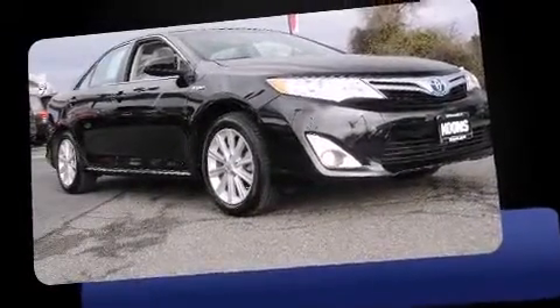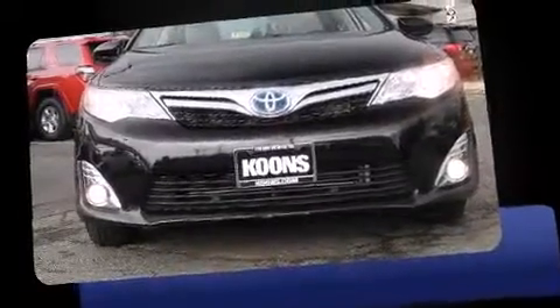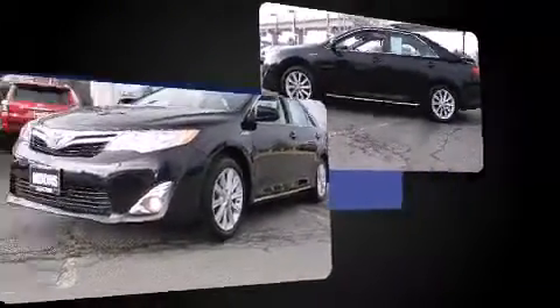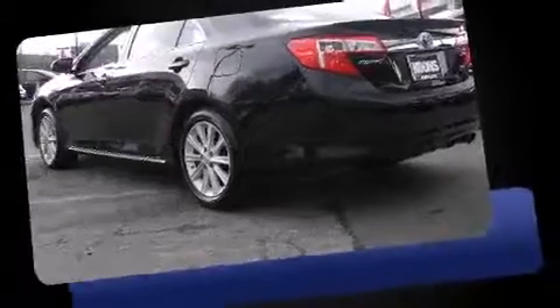Discerning drivers will appreciate the 2012 Toyota Camry Hybrid. With fewer than 35,000 miles on the odometer, this four-door sedan prioritizes comfort, safety, and convenience. It features a continuously variable transmission, front-wheel drive, and a 2.5-liter four-cylinder engine.